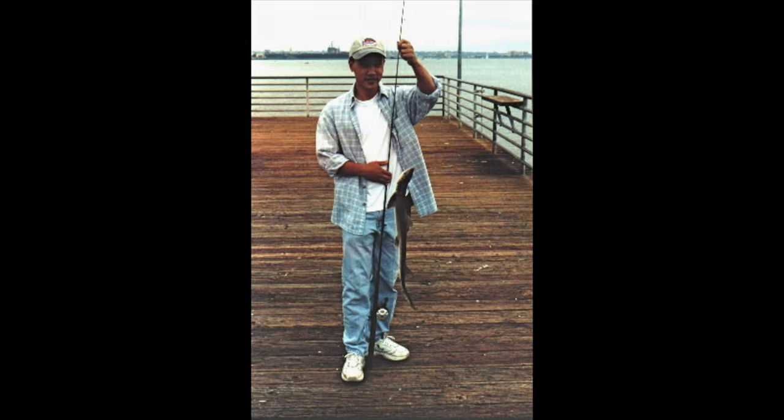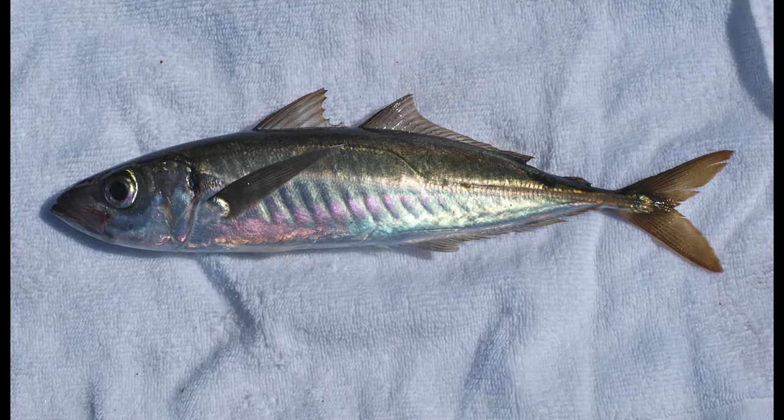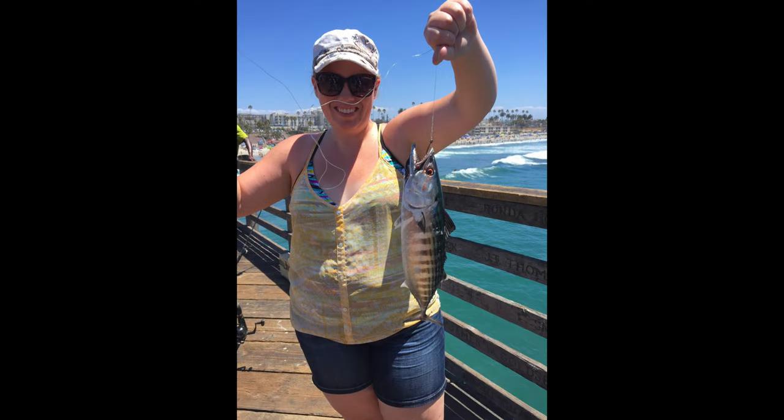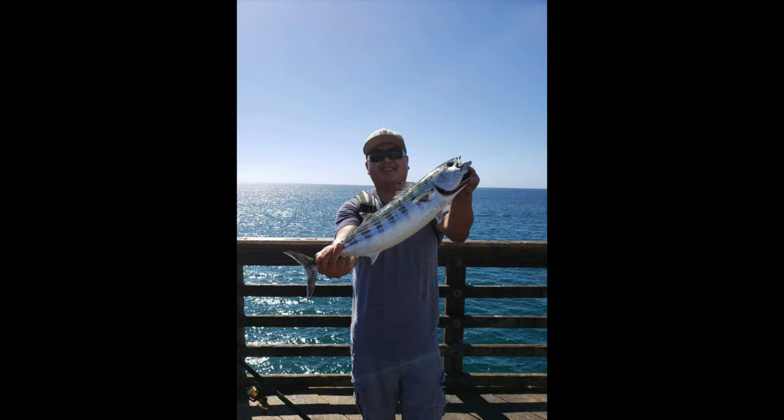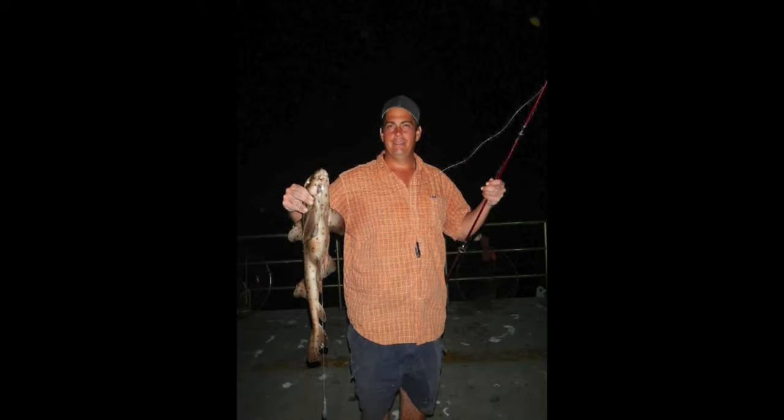Then you go out to the end — that's the deepest water, and usually the main area if you're really after Pacific mackerel or what they call Spanish mackerel, which is actually a jack mackerel. Some years the bonito come in — not every year — but that's the area you usually catch them. It's also the main area for shark fishermen going after big sharks: thresher sharks, seven-gill sharks, big bat rays many exceeding 100 pounds, butterfly rays, soupfin sharks, horn sharks, and a variety of other sharks.